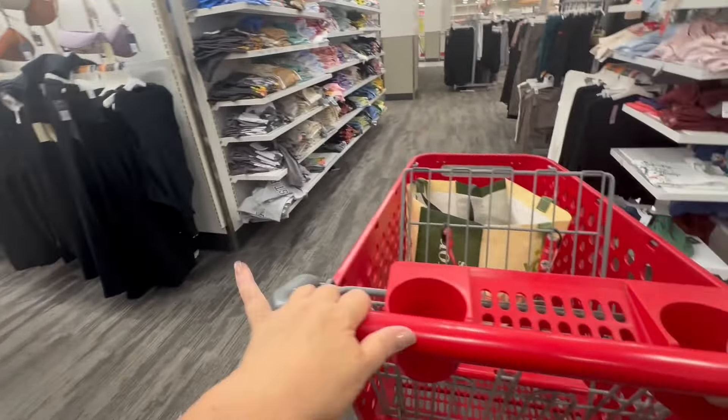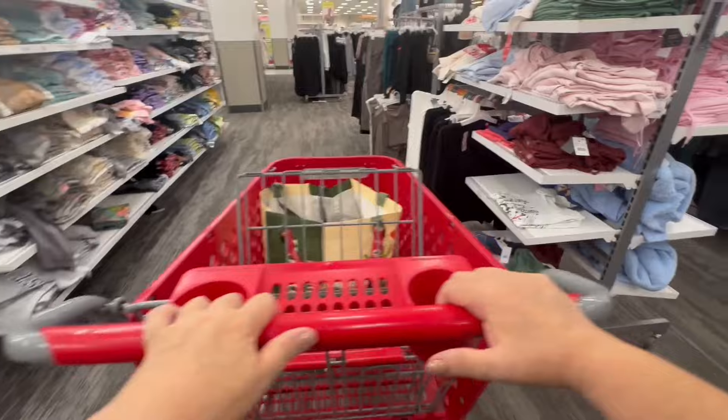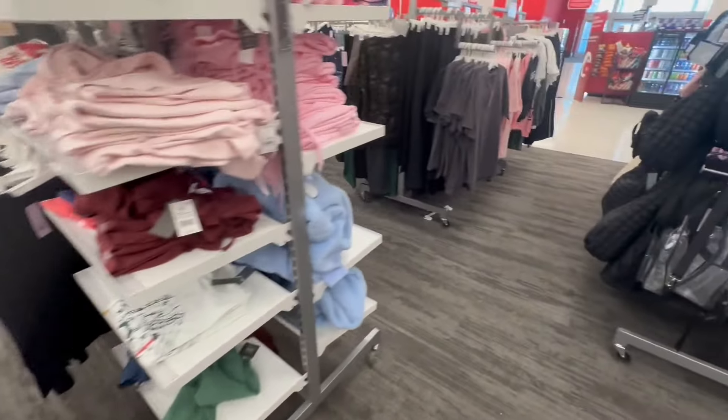So if you're interested, go to Target now because I don't think these will be in stock very much longer.